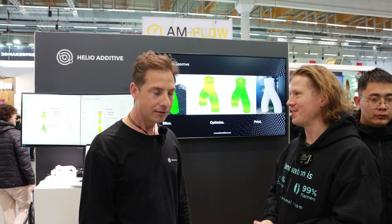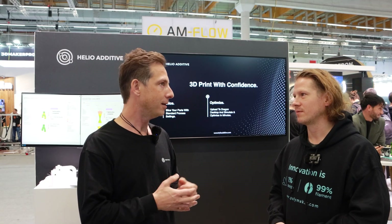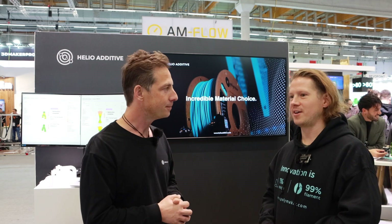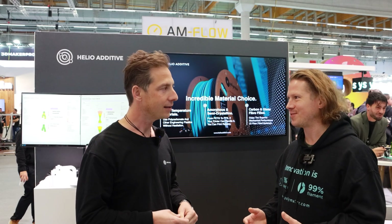We're on the Polymaker booth with David from Helio. Dragon's been out for some time now — how's it going? Well, it's been exciting for us. Last time we talked at Rapid, we launched Dragon for large format pellet extrusion, and today we're closing the circle, launching Dragon for desktop for the FDM space. For us that's been four years in the making. I see more and more pellet every year at Formnext — it's definitely growing, so it's a good time to already have it.